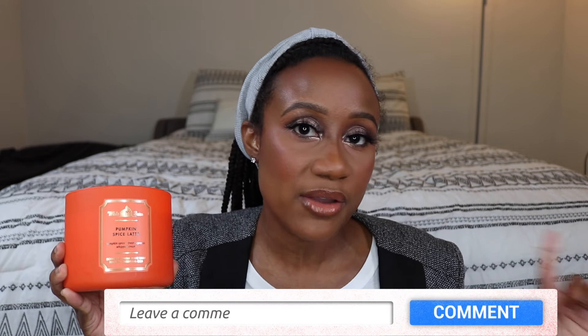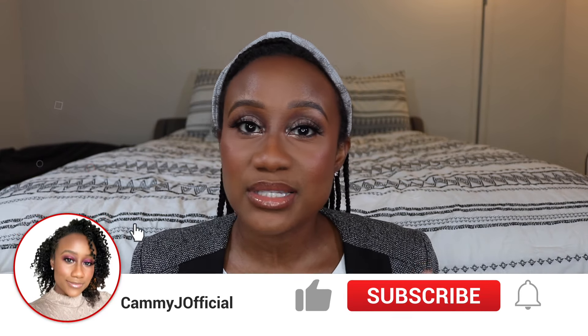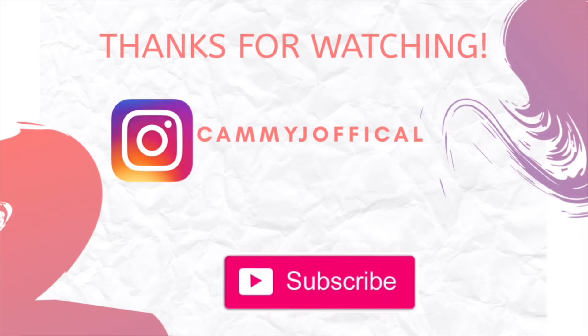I look forward to burning every single one of these candles during fall because fall is my favorite season. Comment below and let me know what candles you liked best out of my fall haul, and also let me know what candles you think you're going to be picking up from Bath & Body Works. Thank you so much for joining me. If you liked this video, please give it a thumbs up, consider subscribing, and turn on the notification bell so you know whenever I post more videos. Until next time, bye!